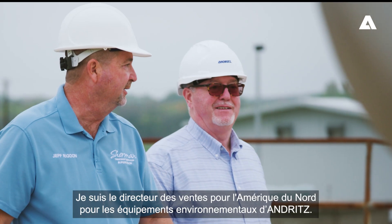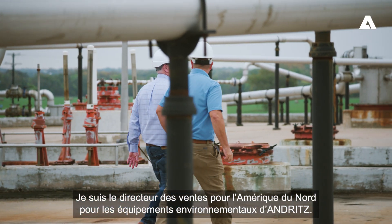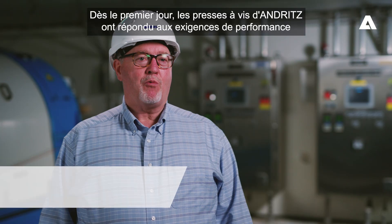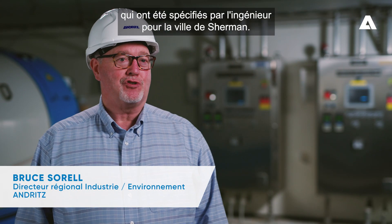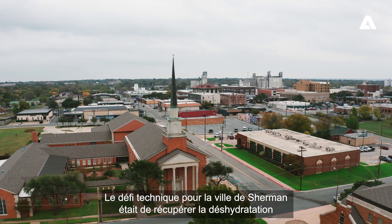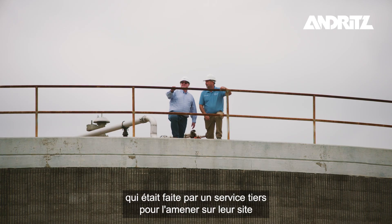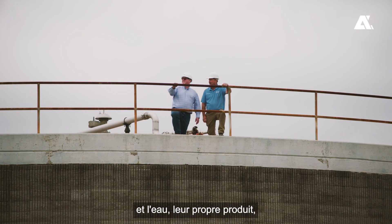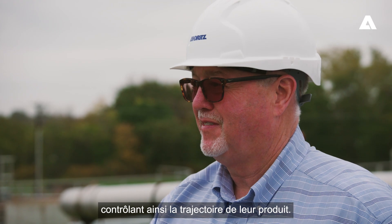I'm Bruce Sorrell, the North American sales manager for environmental products for Andritz. From day one the Andritz screw presses met the performance requirements that were specified by the engineer for the City of Sherman. The technical challenge for the City of Sherman was to take dewatering that was done by a third-party service and bring it inside their plant, dewatering their own product, thus controlling their own destiny where their product would go.